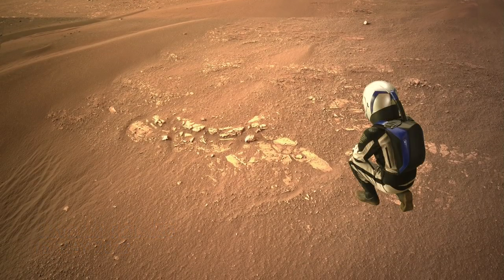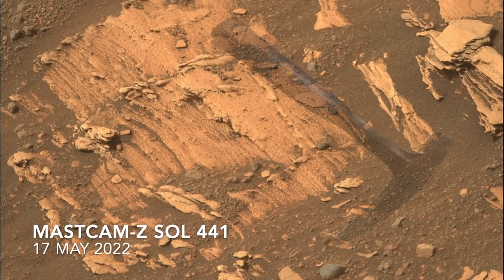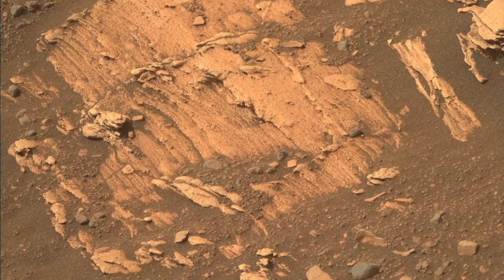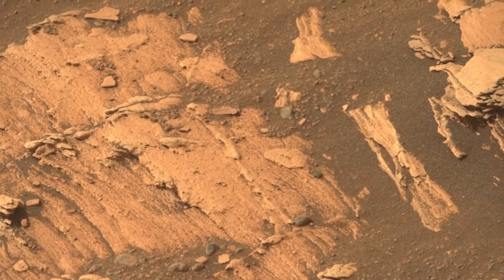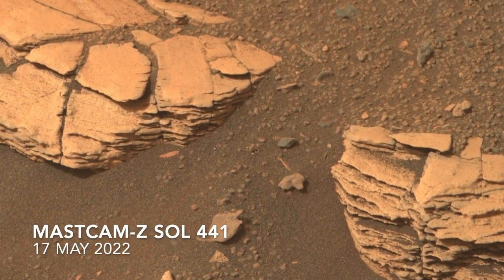Although heavily eroded, these bits of outcrop show the fine layering you'd expect to see in sediments deposited in the deep, calm water in front of a delta. Known as bottom-set beds, these are the kind of rocks that can preserve organic matter from long-dead microbes if they're made of lithified mud, and if there was ever life on Mars. That's a big if.